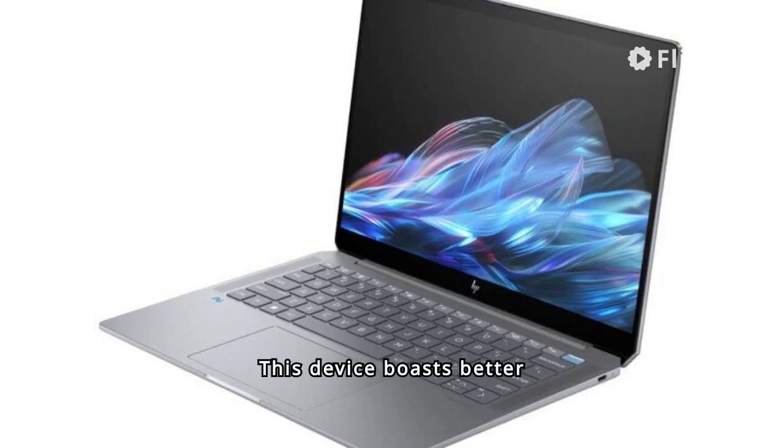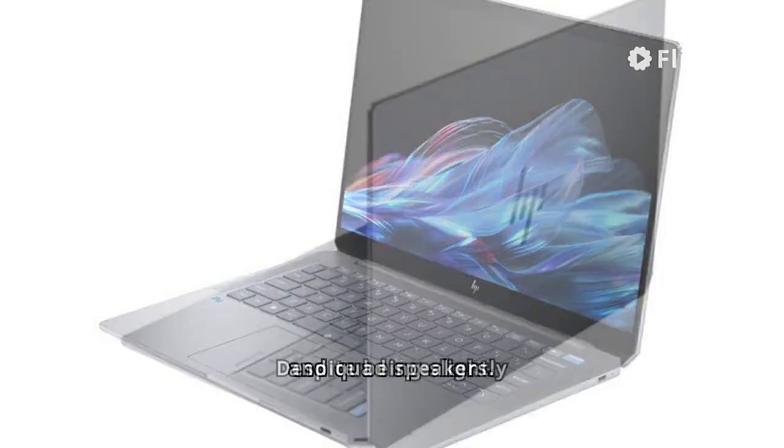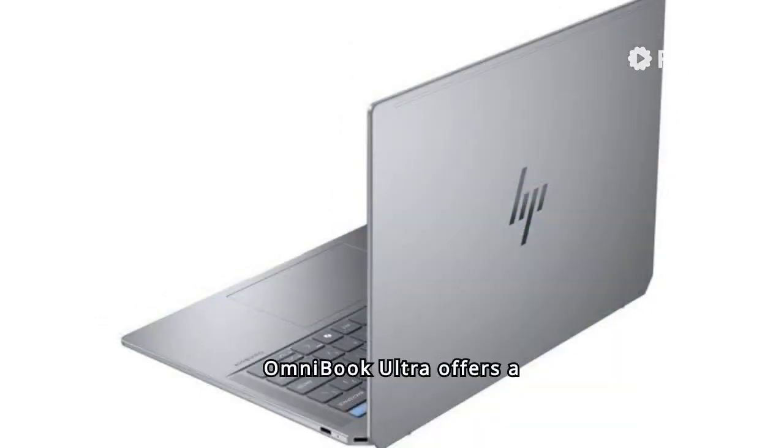This device boasts better features than the Omnibook X, including a larger battery, USB 4 ports, and quad speakers. Despite being slightly thicker and heavier, the Omnibook Ultra offers a 68WH battery with 21 hours of video playback.